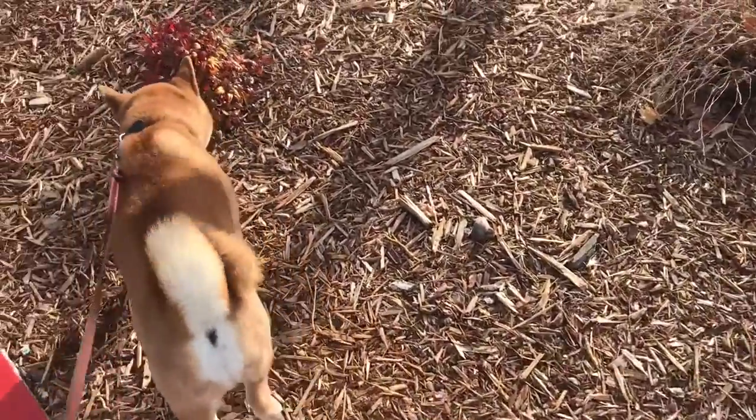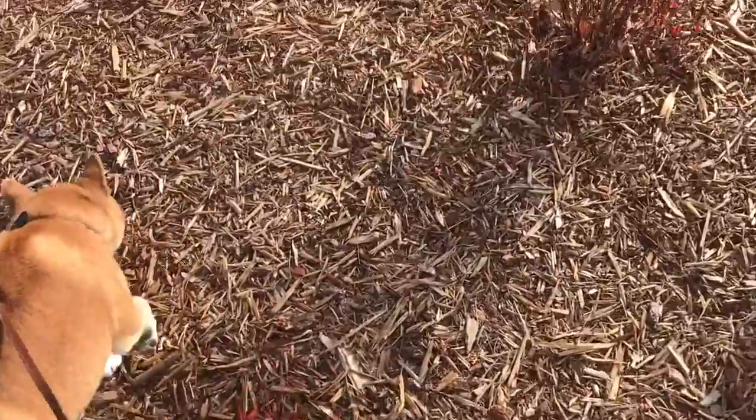Here we are, about to go in, stopping by Copper's Potty before we go in.